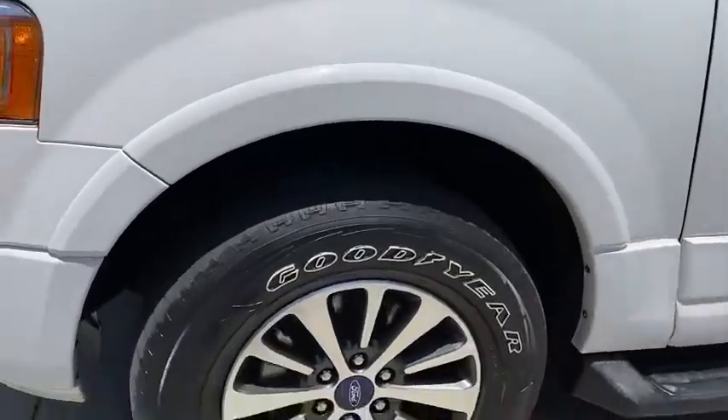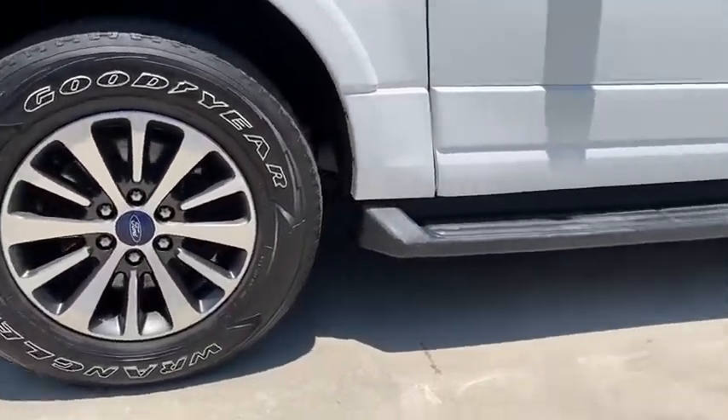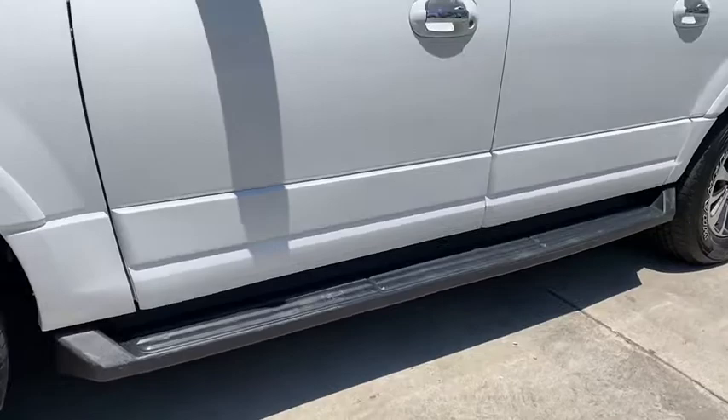Floor mats, cruise control, aluminum wheels, four-wheel disc brakes, AM-FM stereo radio, rear defrost, and universal garage door opener.